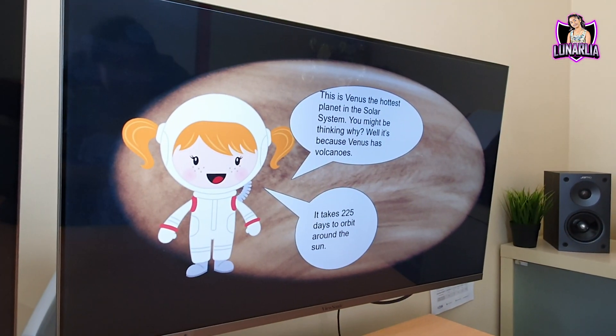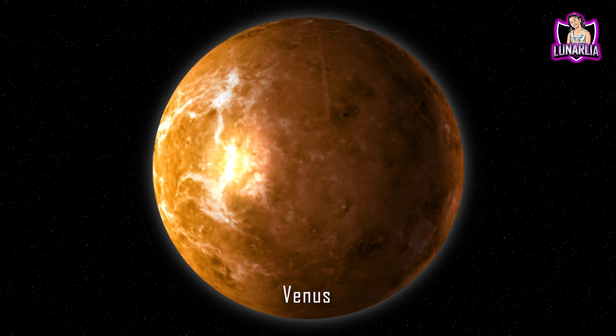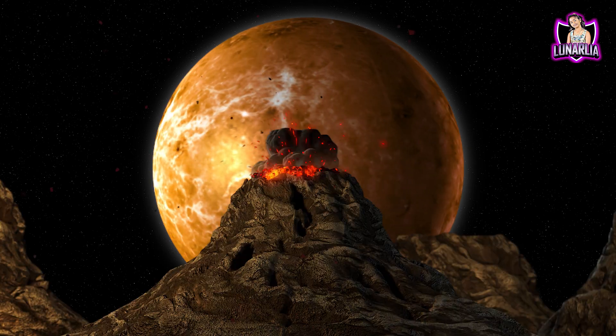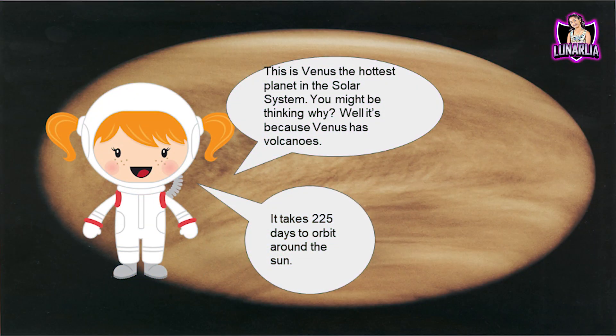This is Venus, the hottest planet in the solar system. You might be thinking why — well, it's because Venus has volcanoes. It takes 225 days to orbit around the sun. Not bad. I mean, less than one year I guess.